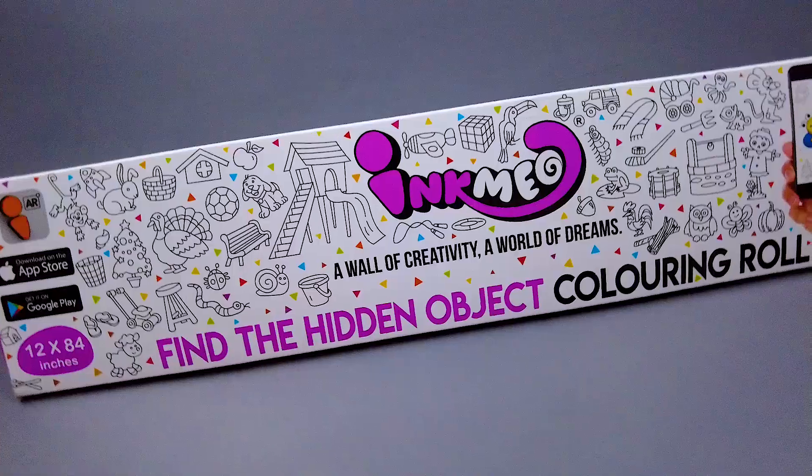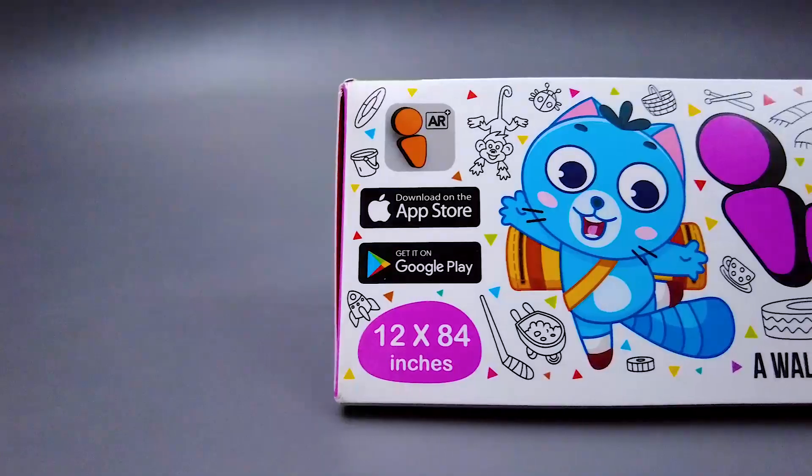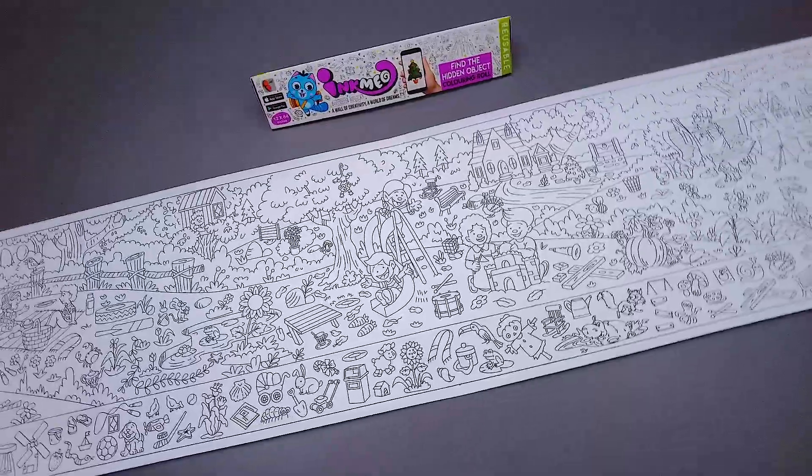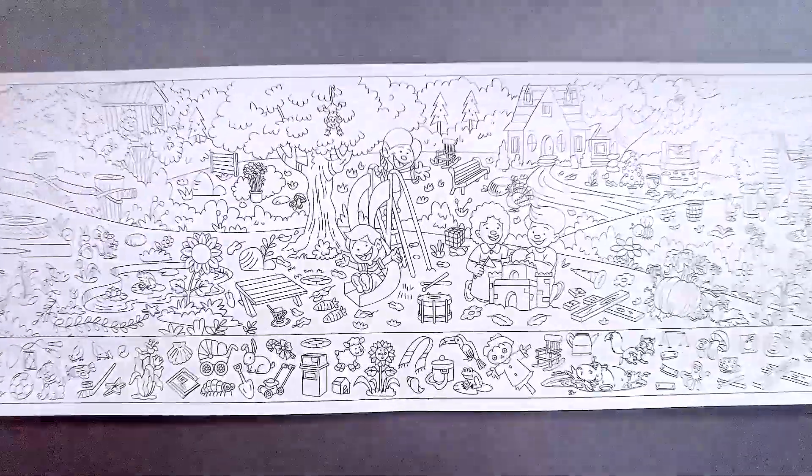Find the hidden object coloring roll. The eyes and the brain need as much exercise as the physique. The best way to train the brain is to combine the activity with the eyes and let the brain coordinate with the eye.